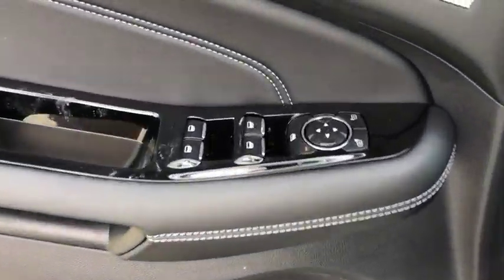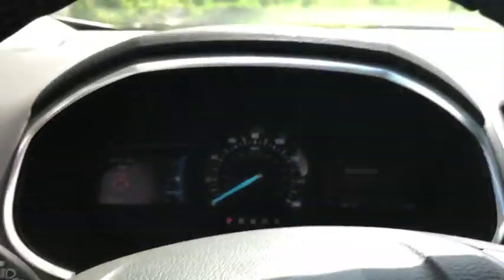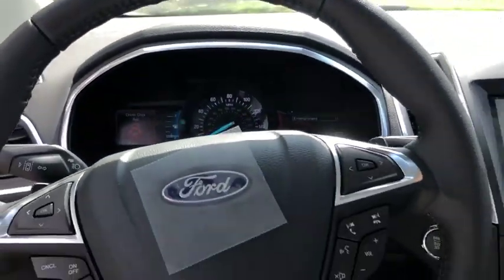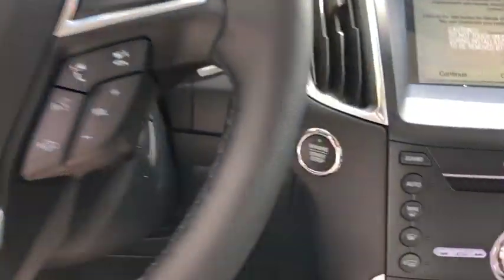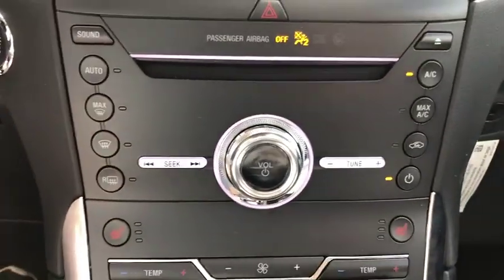Anti-lock braking system, steering wheel audio controls, Bluetooth, leather-wrapped steering wheel, driver airbag, adjustable steering wheel, power steering, keyless start, aluminum wheels, cruise control, auto-dimming rear-view mirror.